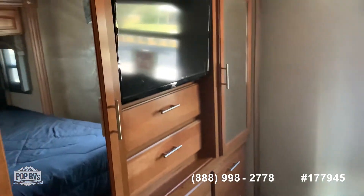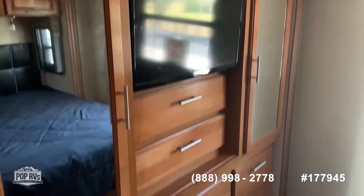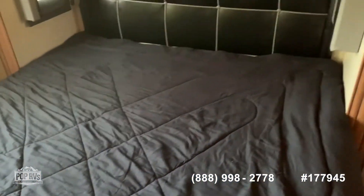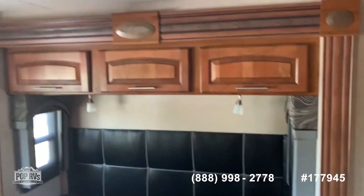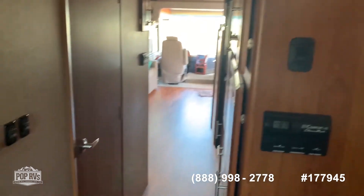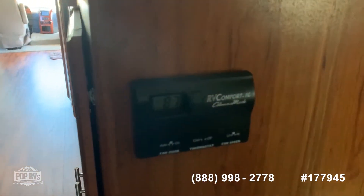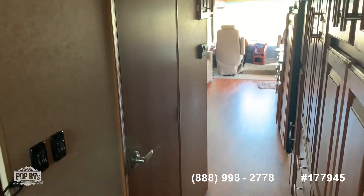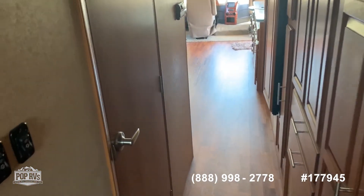Moving back into the bedroom. Another TV, lots of closet space, cabinet space. Nice king-size bed, more cabinet space, with doors that close to shut it off for privacy. AC control in here as well.